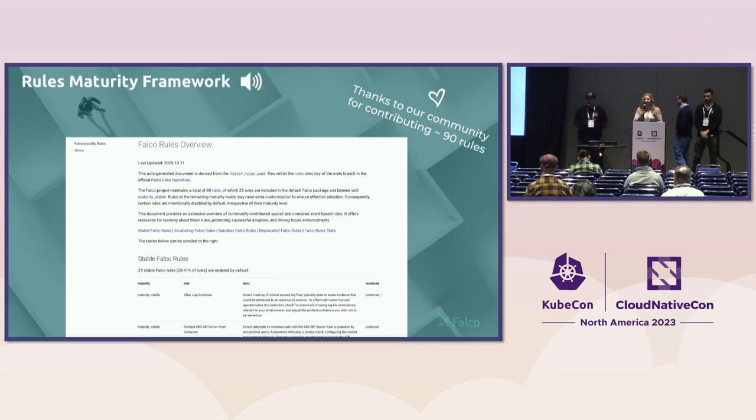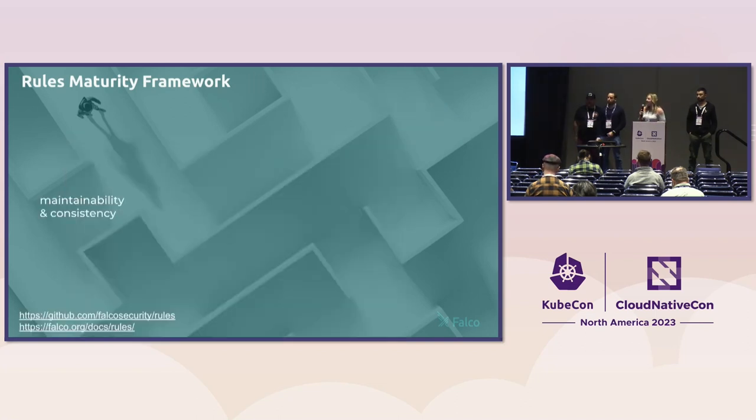Thanks, and I also have more thank yous here. We're very grateful to our community for contributing nearly 90 Falco rules — that's pretty impressive. We're also happy to announce that we have introduced a formal rules maturity framework to make it easier for everyone to navigate and use the Falco rules. We also added a new guide to our website on how to adopt Falco rules in production, hoping to promote consistency, ease of use, adoption, and innovation so that everyone from experienced security engineers to newcomers can get the most out of the upstream Falco rules.